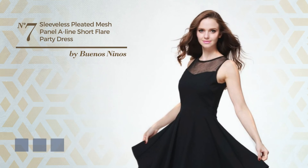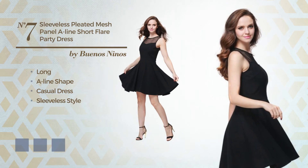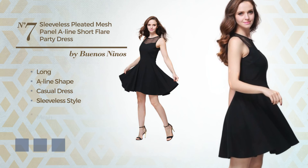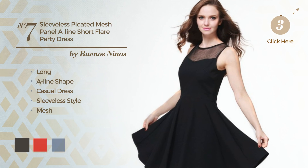Number 7. A dreamy long A-line casual dress. Featuring a sleeveless style, made of soft fabric, finished with mesh. Available in 4 color variations, for example black ink, red, and white jade.